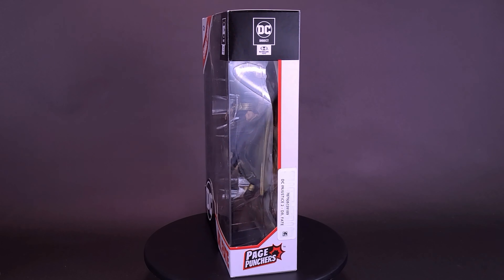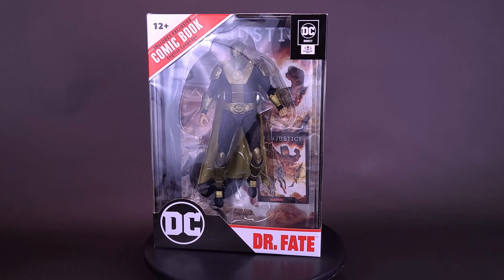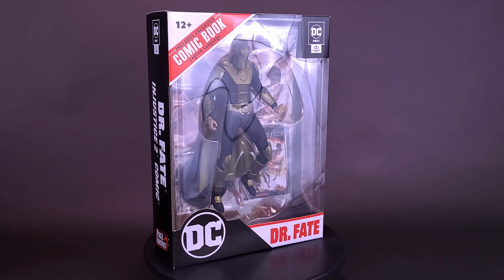It's hard to face an opponent who already knows the outcome. Here's a look at the brand new McFarlane Toys Page Puncher's Injustice comic Dr. Fate.